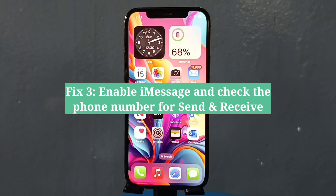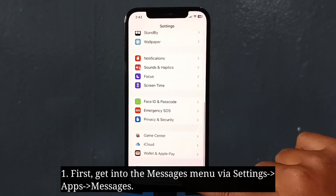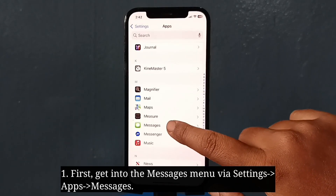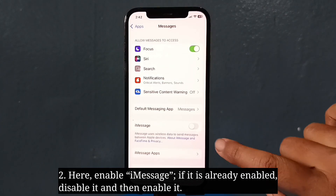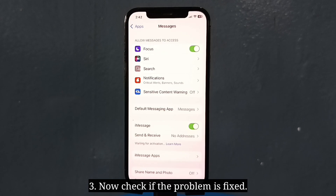The third fix is to enable iMessage and check the phone number for send and receive. First, get into the Messages menu. Here, enable iMessage — if it is already enabled, disable it and then enable it. Now check if the problem is fixed.